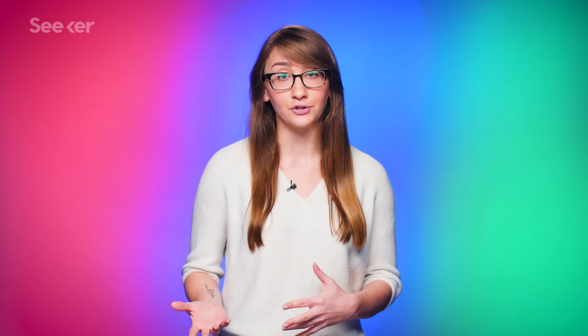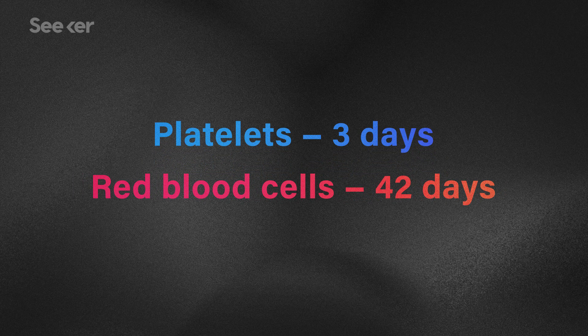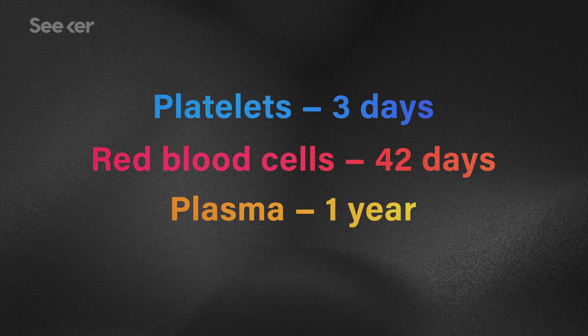The next step is storing all of this collected good stuff. Each of these components are actually stored for different amounts of time in varying temperatures. Platelets can last up to three days, red blood cells last up to 42 days, and plasma can last up to a year frozen.